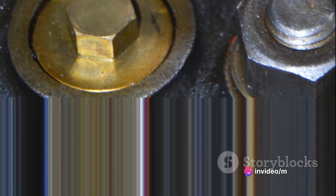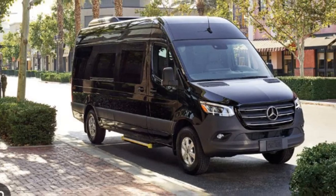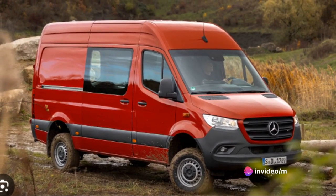The Sprinter's engine and speed certainly live up to the Mercedes-Benz reputation. It's a vehicle that combines power, performance, and precision, delivering a driving experience that's hard to match. It's not just a van — it's a Mercedes-Benz.